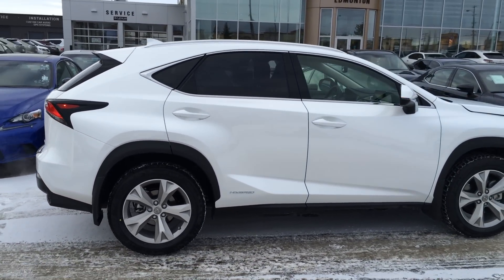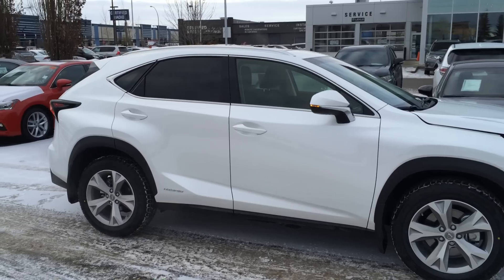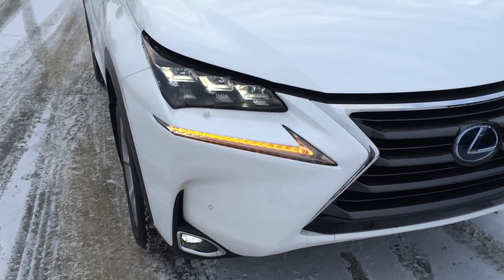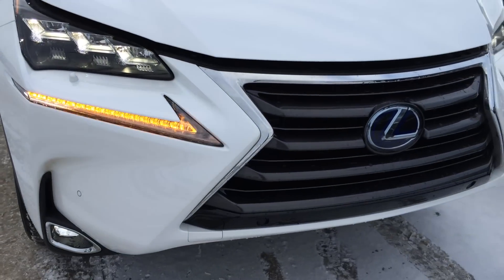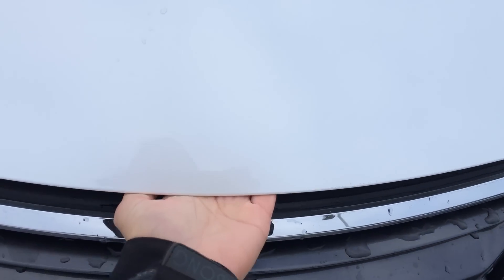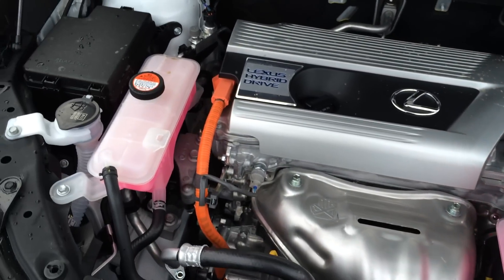On the exterior, you have integrated turn signal lights on your side mirrors — and you can fold them shut. You have rain-sensing wipers, premium LED headlamps, LED daytime running strip lights, clearance sensors, fog lights, and blue-accented Lexus Hybrid logos. This is the Lexus Hybrid drive.